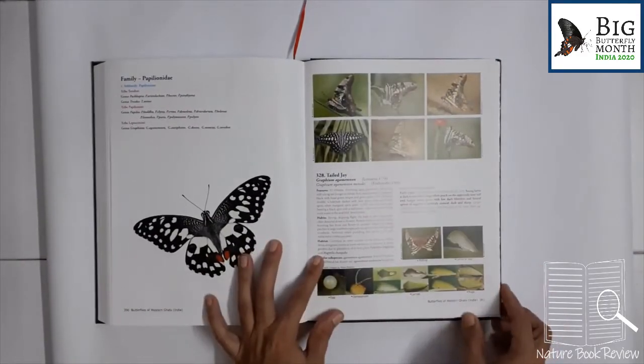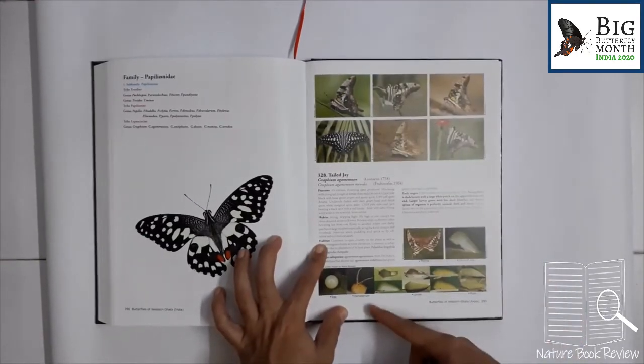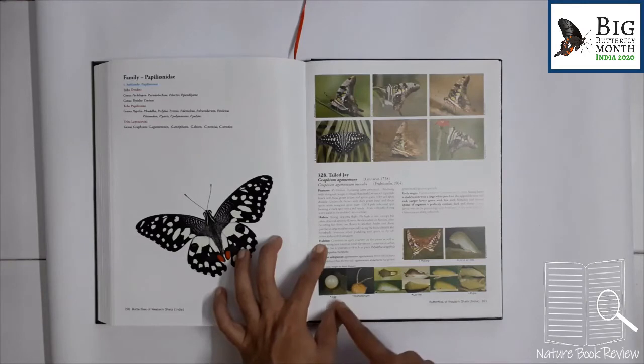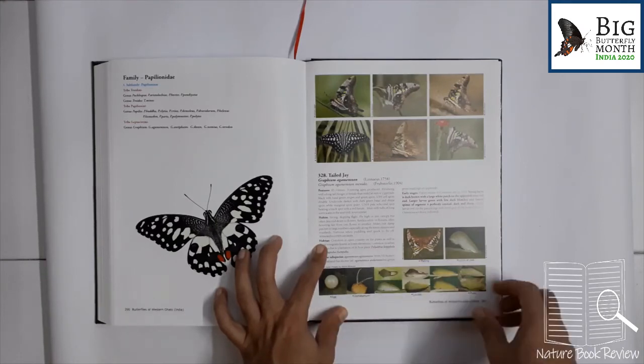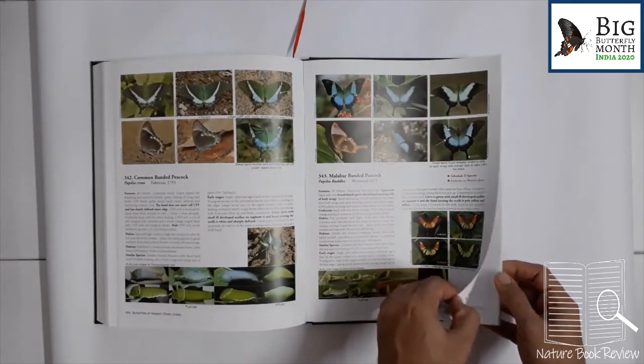The only flaw I see in this book is that the life stages are described nicely, but it doesn't tell about the duration of each life stage. Of course it varies season-wise, but it would have been useful as data. Also, the size of a caterpillar — how it varies from when it comes out of the egg till it matures to form a pupa — those sizes are not given. That's the only problem, but of course it's not of common use.